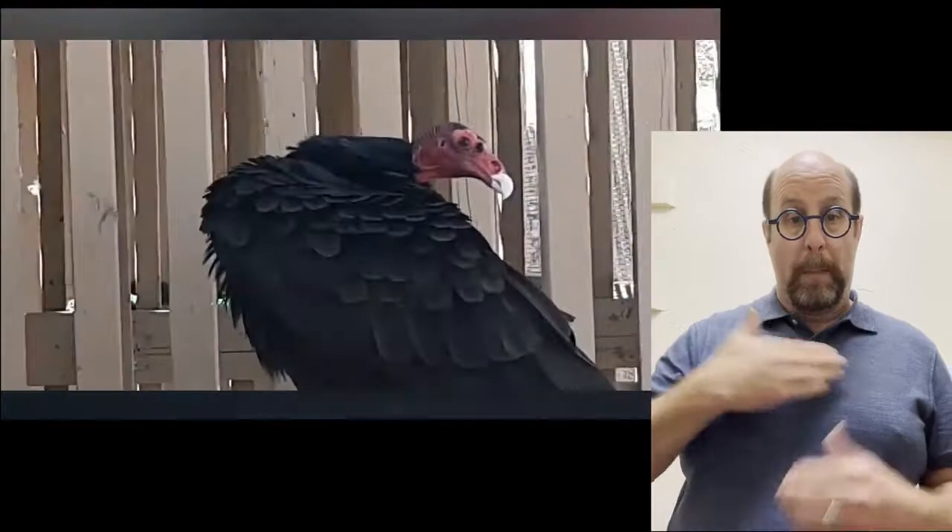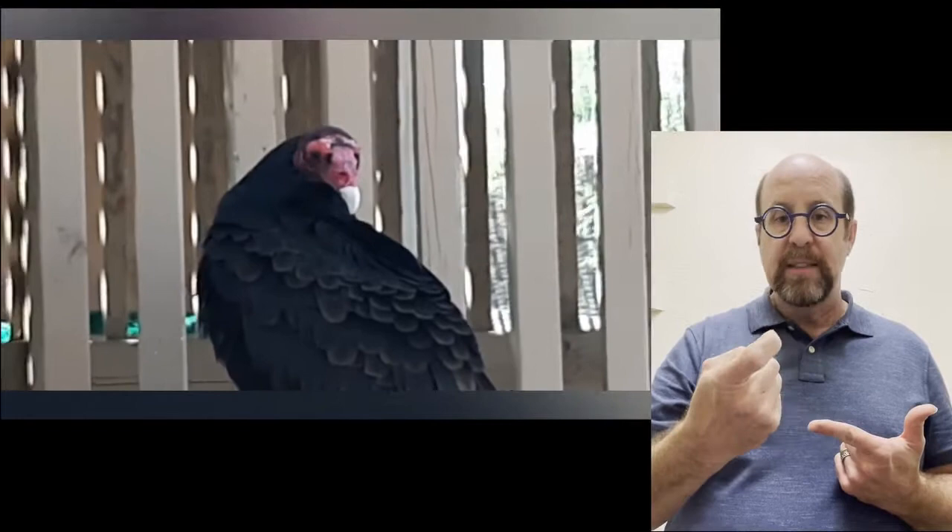Another gross yet cool fact about vultures: they can eat diseases that our bodies wouldn't be able to tolerate, such as botulism, anthrax, and others. Once processed through their bodies, it comes out totally inactive. Vultures also do a neat thing called urohydrosis — a fancy word that means they urinate on their legs. That urine comes out pure, so their legs are clean, and the process also helps to cool them down during our hot days in Arizona.